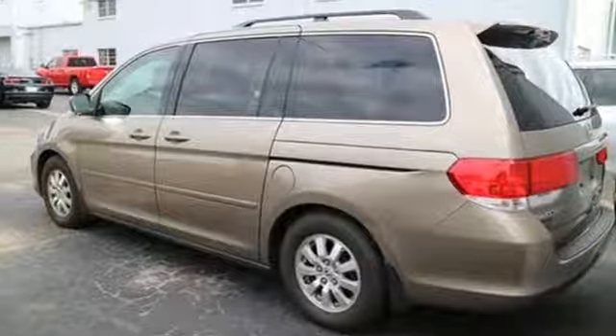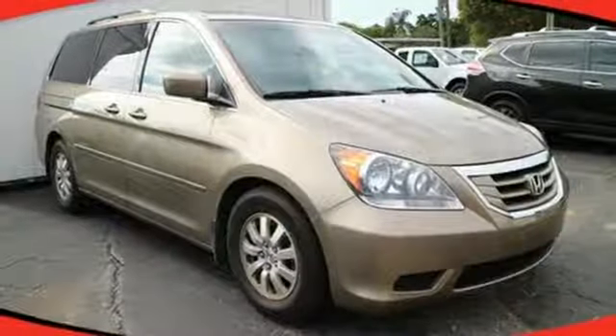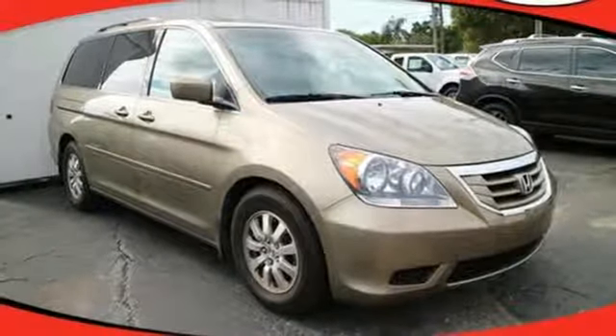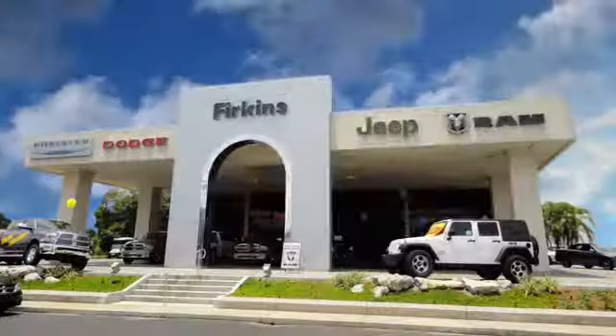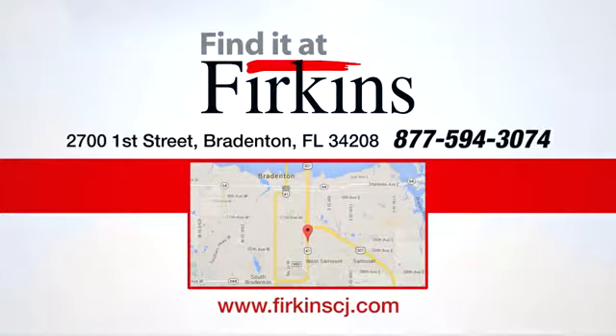If you're looking for an amazing minivan with comfort, style, and safety to the max, look no further than the top-rated Honda Odyssey. Find it at Perkins. Come see us today, we're located between the Red Barn Flea Market and the DeSoto Mall on First Street.